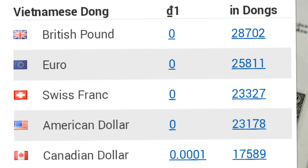One British pound equals 28,702 Vietnamese dongs. One euro equals 25,811 Vietnamese dongs. One Swiss franc equals 23,327 Vietnamese dongs. One US dollar equals 23,178 Vietnamese dongs.